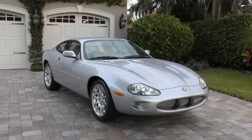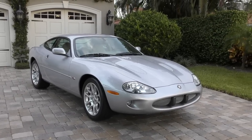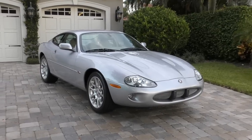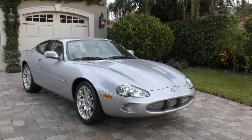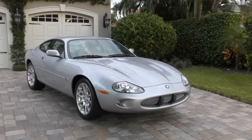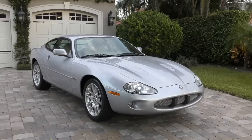Anyway, we continue Jaguar week — or what's quickly becoming Jaguar week here at Auto Europa — with this 2000 Jaguar XKR Coupe. Now, I kind of have to eat my own words that I said yesterday, that Jaguar had lost something after the death of the XJ6 and the XJS.